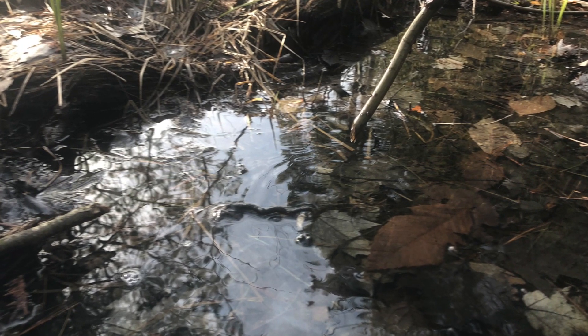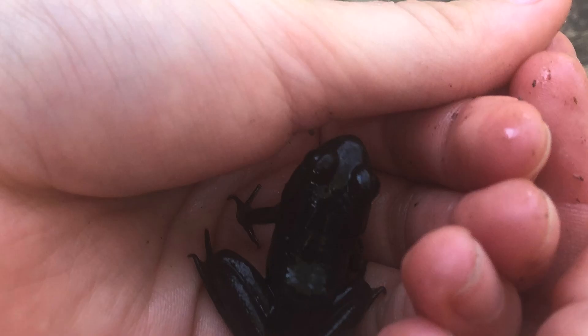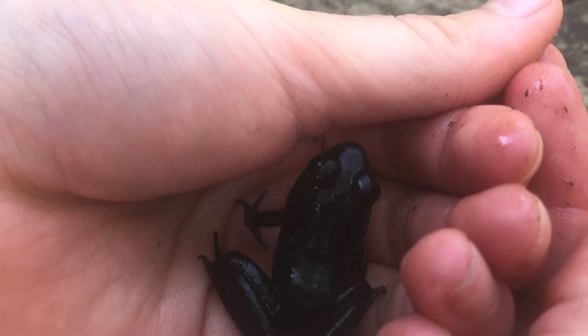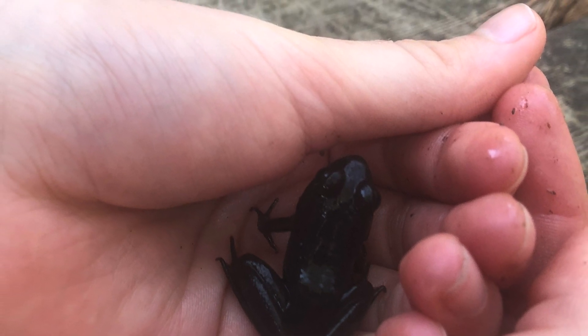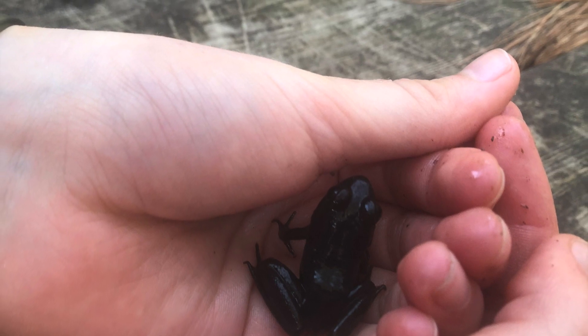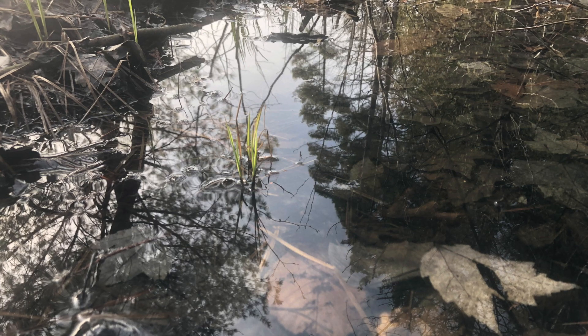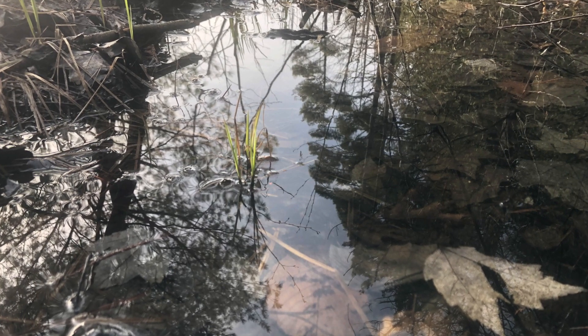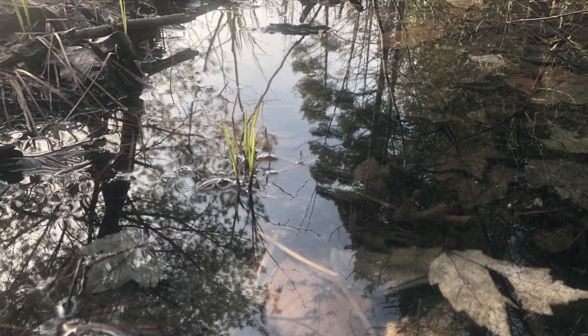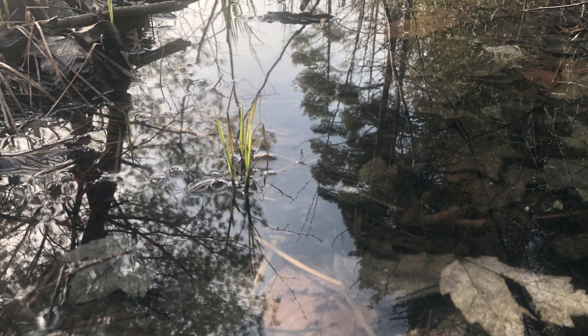Even though it may not seem like it, we can learn a lot from these little guys — we as humans can benefit from these creatures if we pay enough attention. We are Tiana Good, Vivian Gunn, and Morgan Holt, three 8th graders from Traverse City West Middle School. We were curious about the effects of climate change on frogs and their environment, which led us to ask James Dake, Education Director at Grass River Natural Area, to help us get a better understanding of how and why they adapt so well.